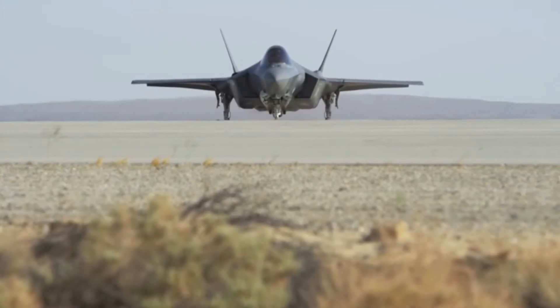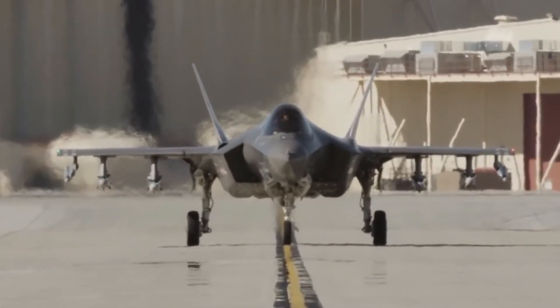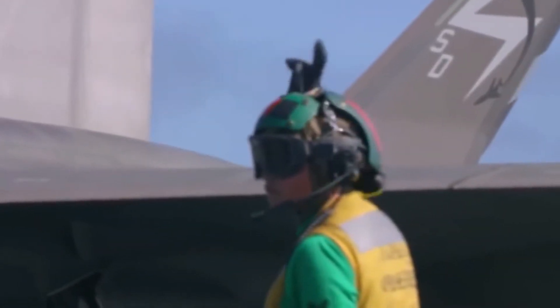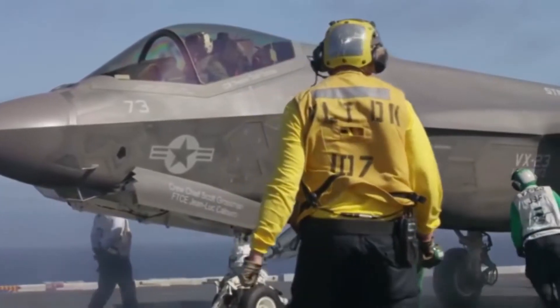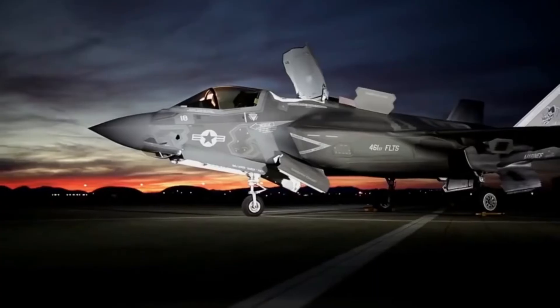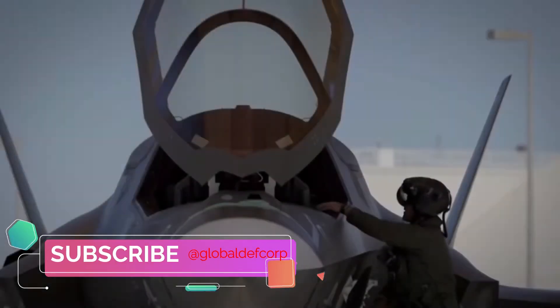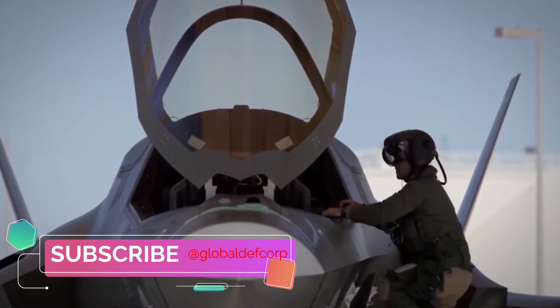The stealthy, supersonic multi-role fighter was designated the F-35 Lightning II in July 2006. The JSF is being built in three variants: a conventional takeoff and landing aircraft for the US Air Force, a carrier variant for the US Navy, and a short takeoff and vertical landing aircraft for the US Marine Corps, Japanese Navy, South Korean Navy, Italian Navy, and the Royal Navy.